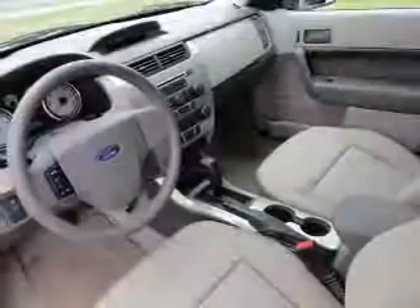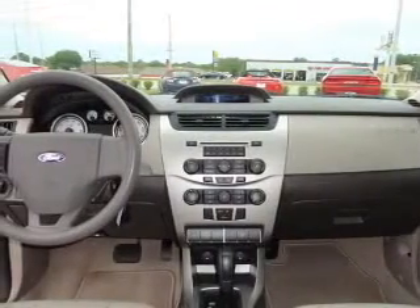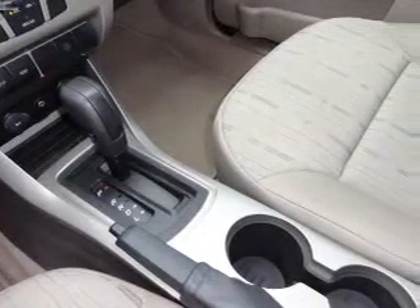Stand out from the crowd with premium wheels. Plus, enjoy these notable features that are included in this vehicle: keyless entry, power door locks, power windows, an AM FM stereo with a CD player, a satellite radio, power mirrors, and an alarm system.